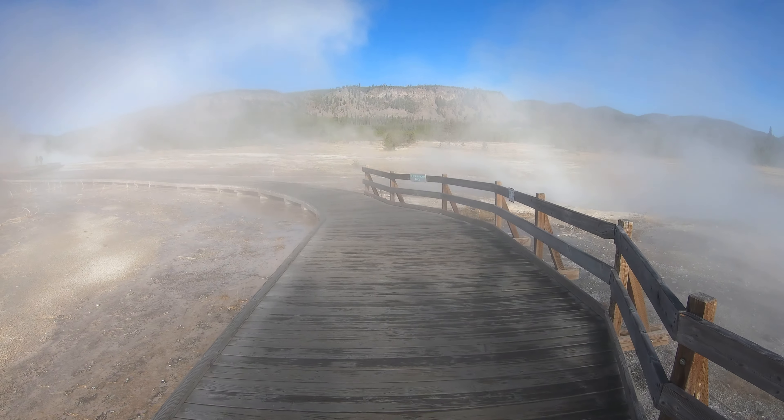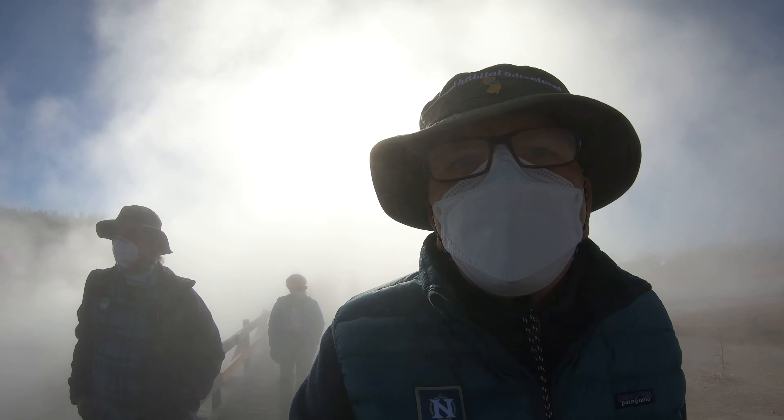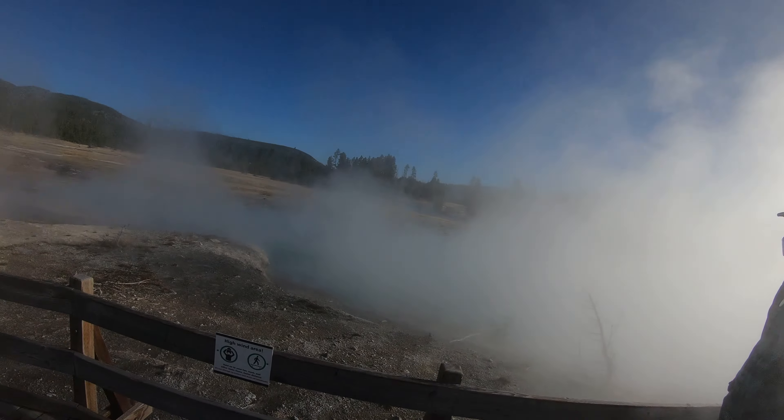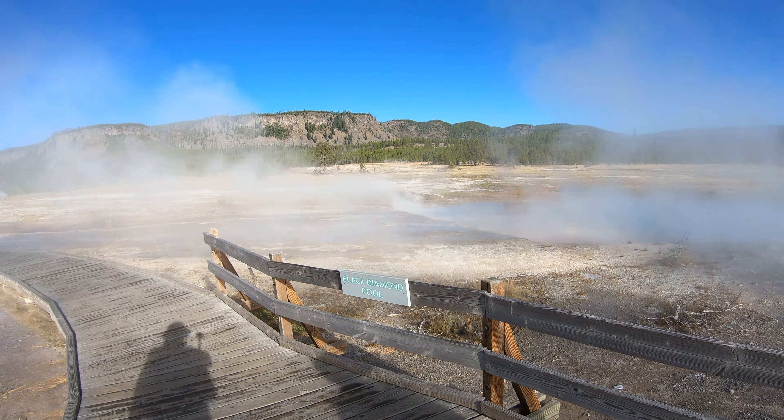Coming up on Black Diamond Pool. I have my mask on here, as does everybody. Here we go.